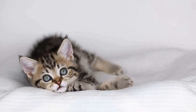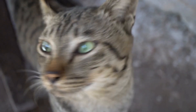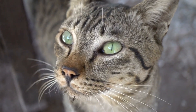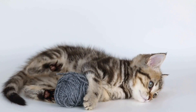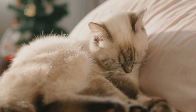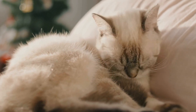Seven, consider the safety of your climbing area. As a responsible cat owner, it's crucial to prioritize your cat's safety when creating their climbing area. Ensure that all structures are stable and secure, especially if they are tall or freestanding. Check for any potential hazards such as sharp edges or loose parts that could pose a risk to your cat's well-being.